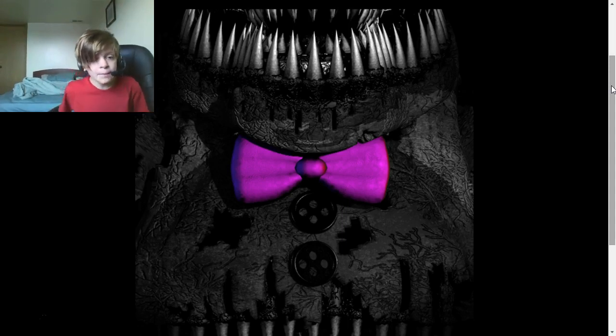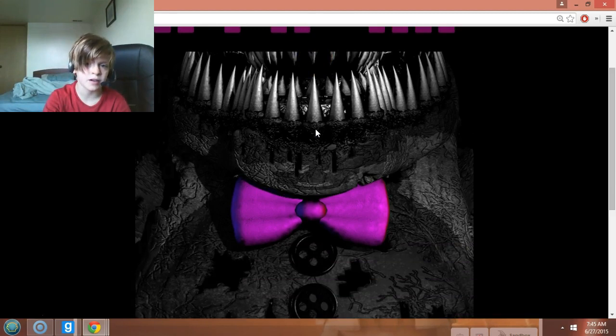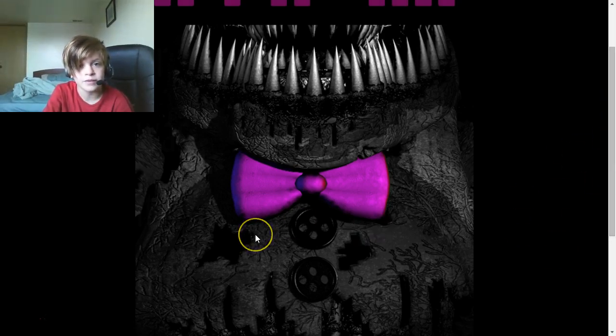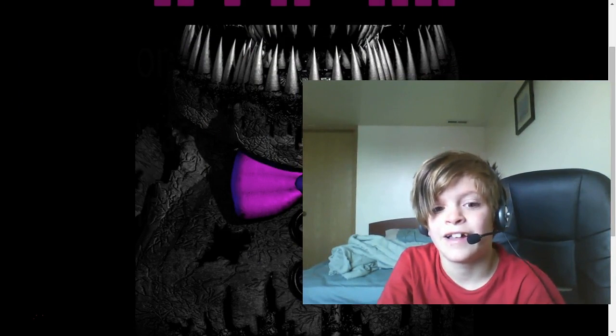Now, some people think this could be Nightmare Balloon Boy. But I can't get that because there's the two buttons and the roundness of the body — unless Fredbear is supposed to be fat.